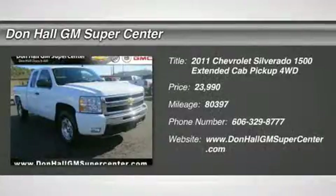For immediate assistance, call 606-329-8777.